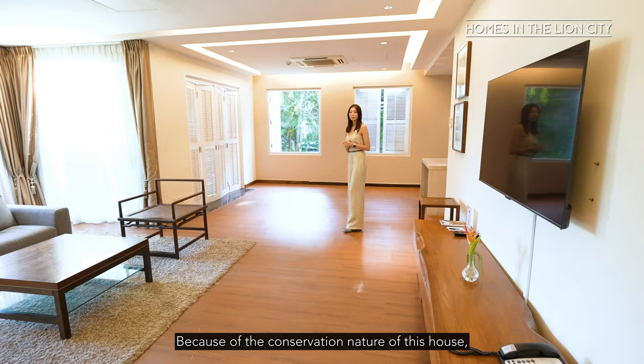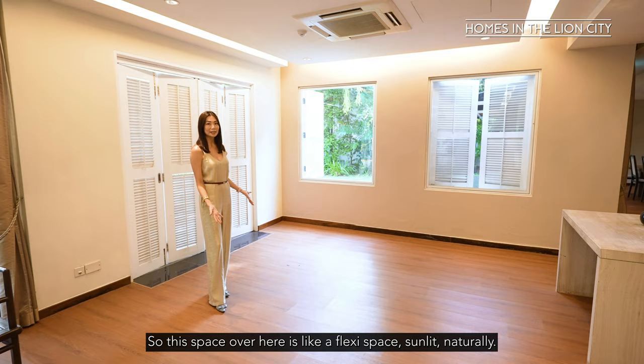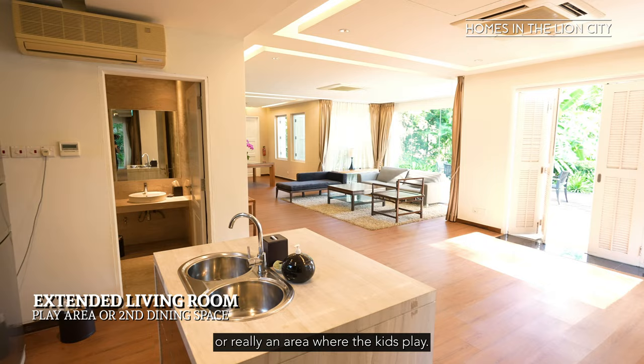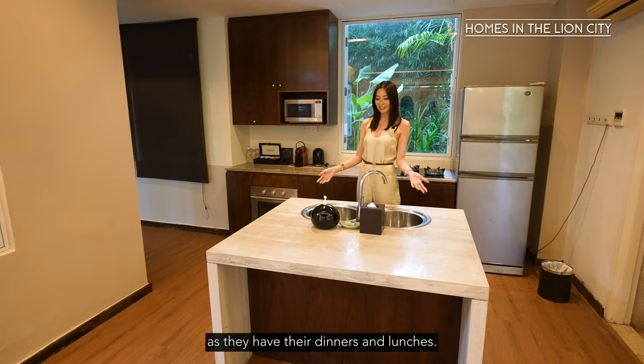Because of the conservation nature of this house, there are lots of French windows and French doors which really line every wall of this house. This space over here is like a flexi space, sunlit naturally. It could be a secondary dining area or really an area where the kids play. It's also connected to the kitchen over here where you have visual connection with your kids or guests and family as they have their dinners and lunches, and it's also directly connected to the powder room.